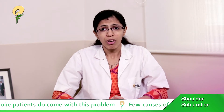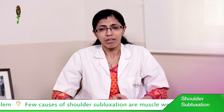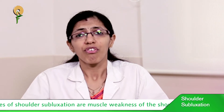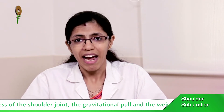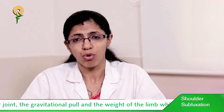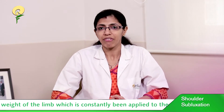Second is the gravitational pull and the weight of the limb, which is constantly being applied to the shoulder. Third is lack of or improper positioning. Fourth, and most important, is inappropriate handling of the patient's shoulder by caregivers, family members, or whoever is dealing with the patient.